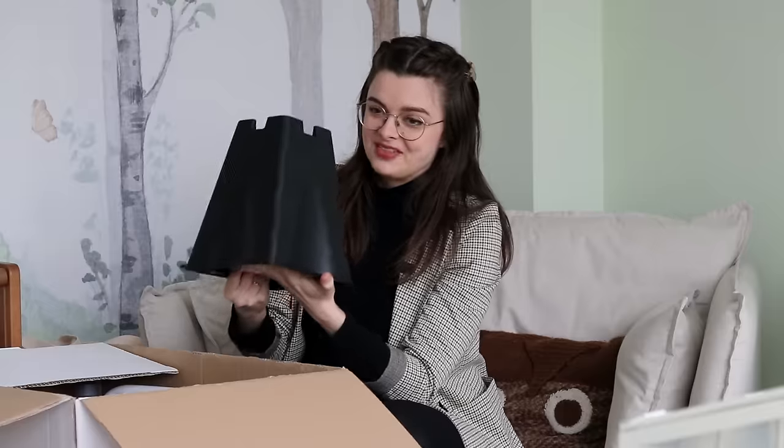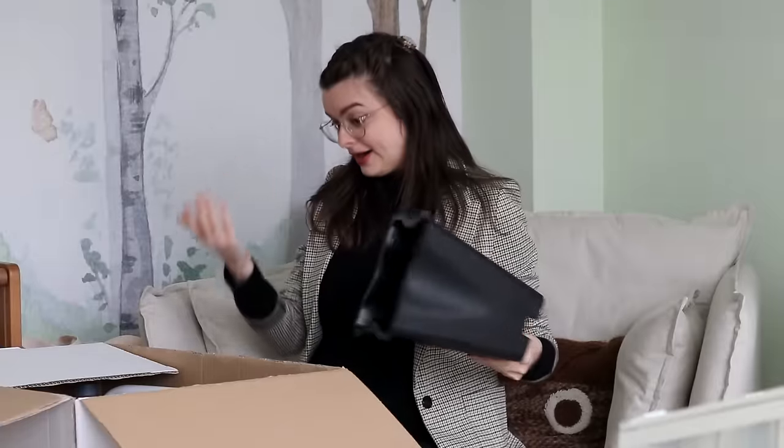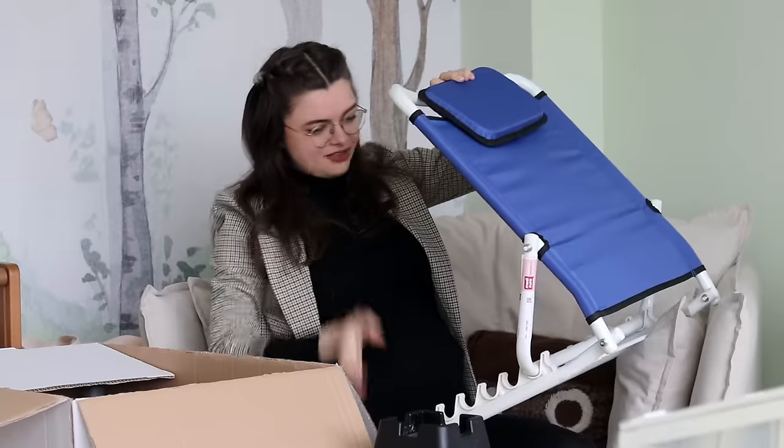This is a giant box of equipment needed for the home birth and also for postpartum. In the Netherlands, everyone who gives birth gets a postpartum nurse at home for the first week to help with the baby, medical checkups, and getting you settled into a routine. They have certain requirements for your home, and these things are mandatory — needed for the medical personnel to do their jobs. They're also covered by health insurance, so all of this is free for me. The first and most important thing is bed raisers — the bed has to be a certain height so the postpartum nurse and midwife can do their jobs safely.